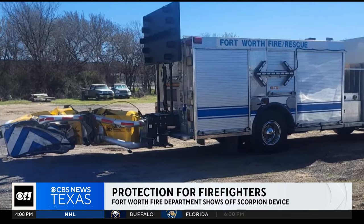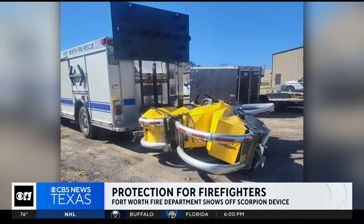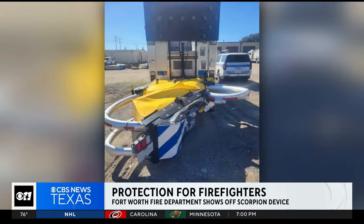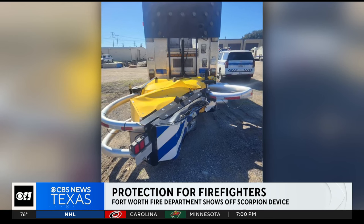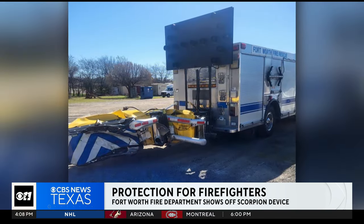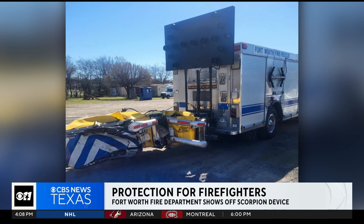It deployed what they call a scorpion device. Soon after, a small car that was speeding slammed into the blocker truck. That scorpion device absorbed the impact as it's designed to do. Firefighters were completely protected from the crash, and fortunately, the driver of the car was okay.